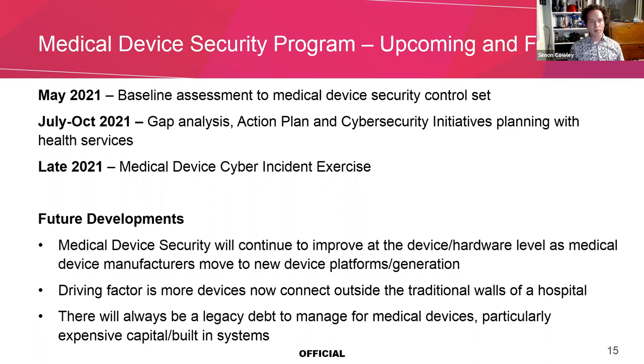We are hoping that as medical devices continue to mature in security, we will see more improvements in security by design as we move forward to new medical technologies. Despite this, one upcoming challenge is that more medical devices are moving outside the traditional walls of a hospital, and so they no longer have the capability of being protected by firewalls and other technologies. We will also continue to have legacy debt in the management of medical devices, particularly for large capital-built systems like an MRI or CT.